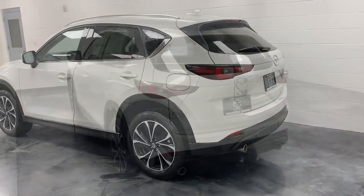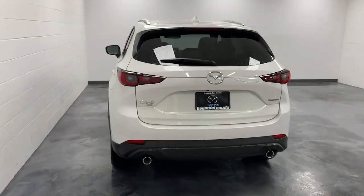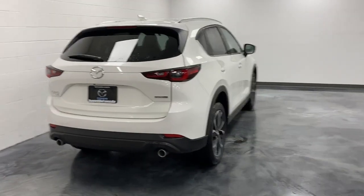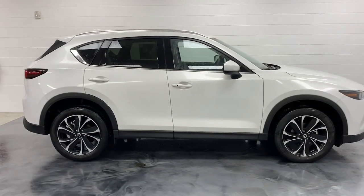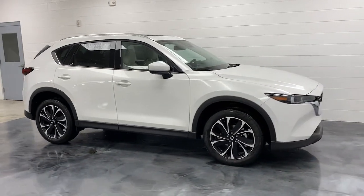This compact crossover features an extraordinarily quiet cabin, excellent ride quality, upscale materials and craftsmanship, touchscreen infotainment, and flexible cargo space to help you make the most of every journey.